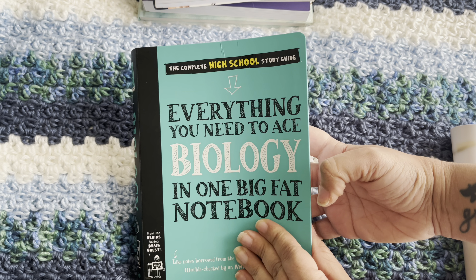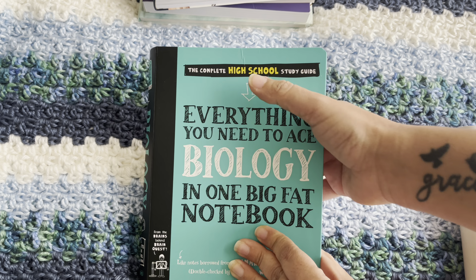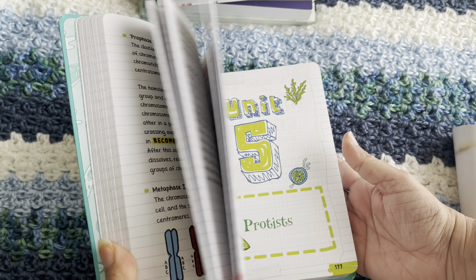For Biology, we're using Everything You Need to Ace Biology in One Big Fat Notebook — the high school edition. It can be used for all the grades I've listed, and I have it all mapped out for different ages. I reviewed several books to figure out which one to use, and this one was the best — with one caveat. It does have a page about gender and choosing your own gender, which doesn't belong in a biology book. I note that page in the curriculum. Everything else in here is legit — it's just that one page.